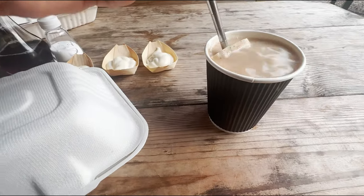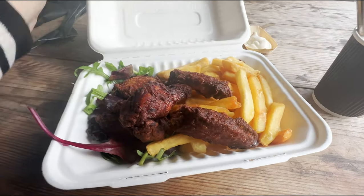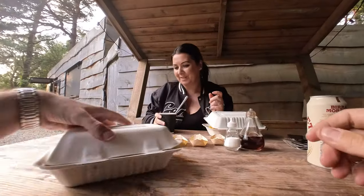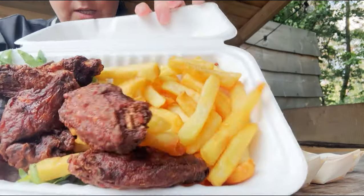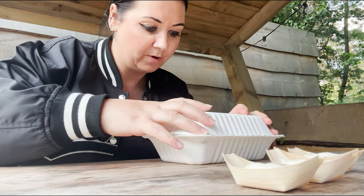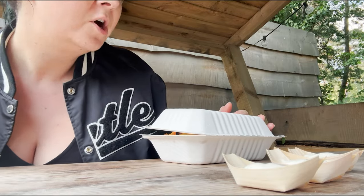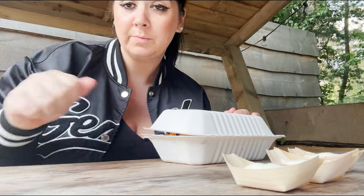Dinner is served! Wings and chips because the other choice was burgers and I don't really like burgers. Lewis has got a burger and a cup of tea. I think it's about £20 for two - not bad at all.